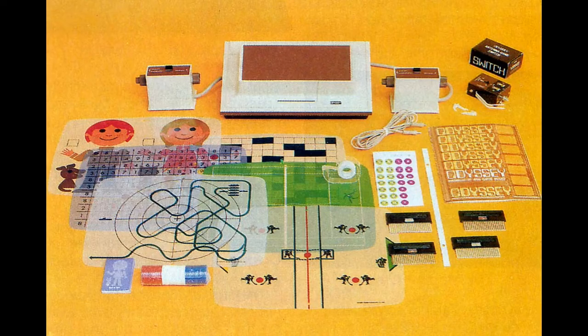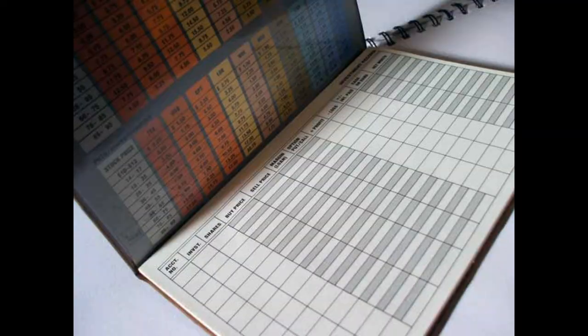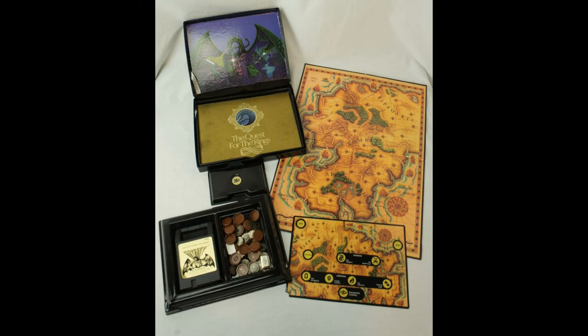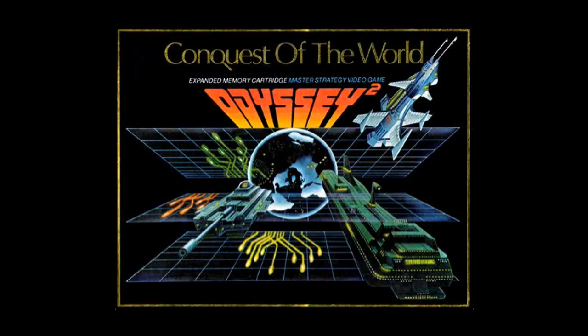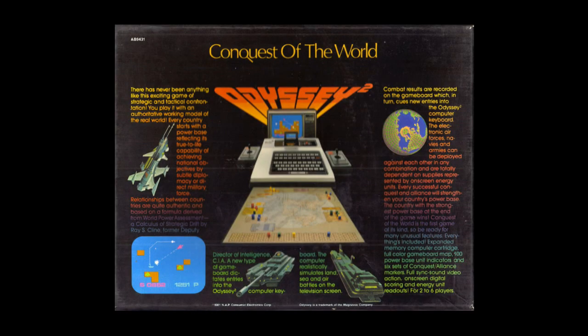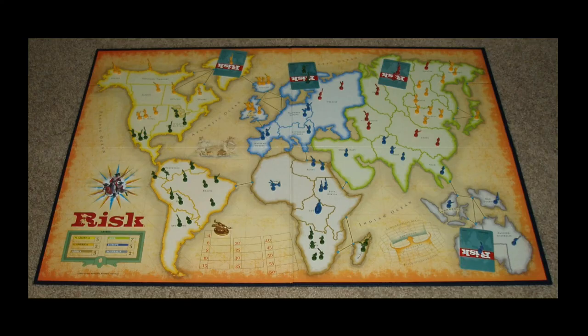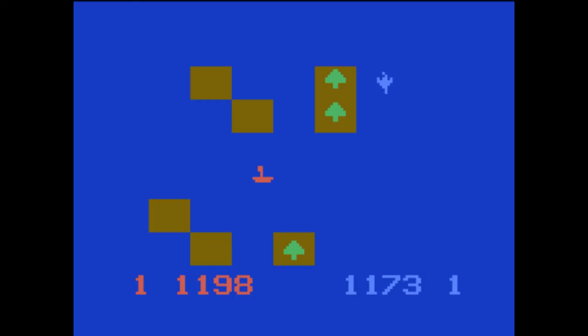As with the original Odyssey, some Odyssey 2 games had accessories that extended the game beyond the television screen. One example was Conquest of the World. The game was primarily played on a fold-out map with rules similar to the classic board game Risk, except that instead of rolling dice to determine who won a battle, players would fight it out on the screen.